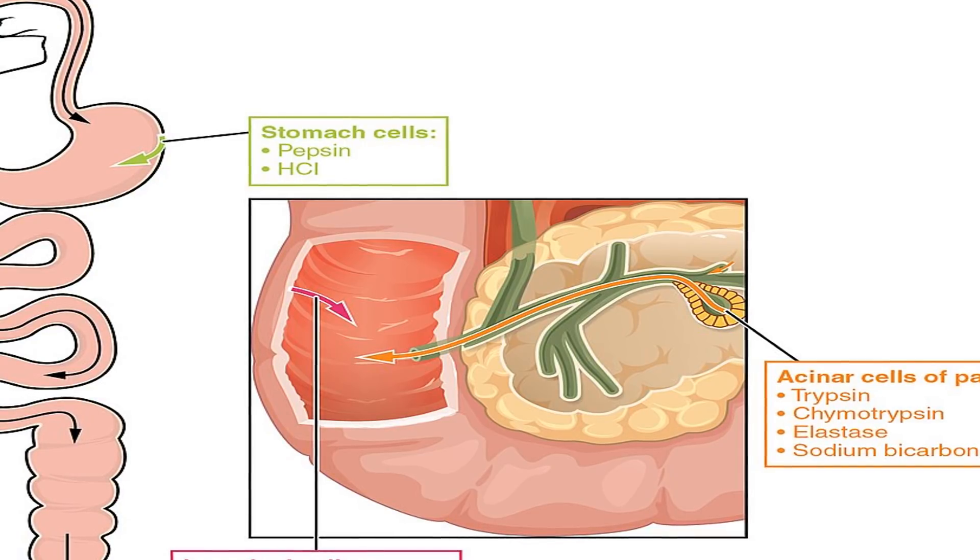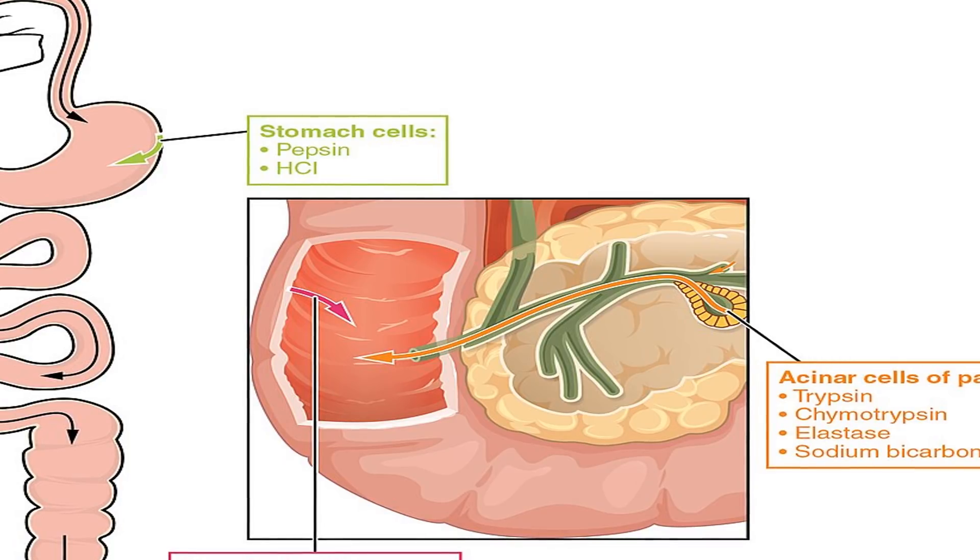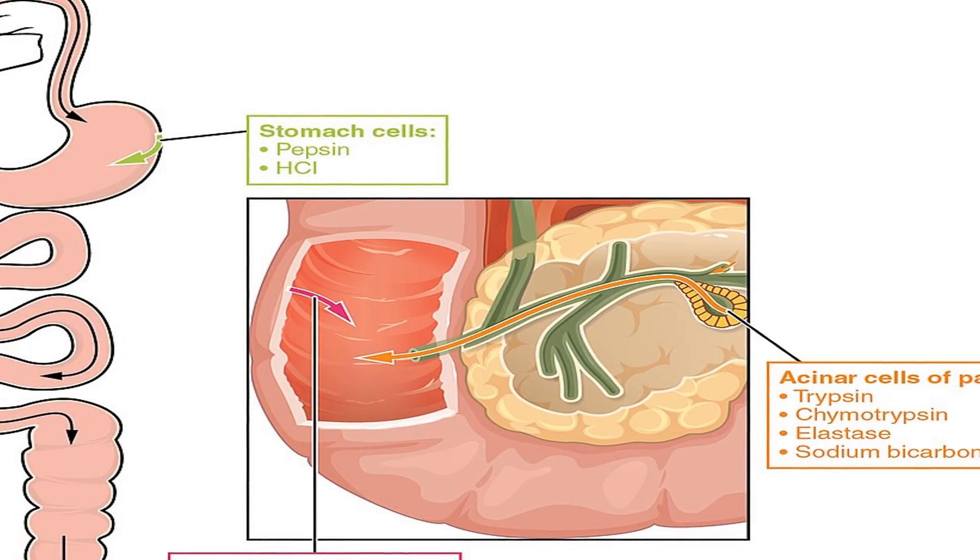Digestive enzymes can take stress off of the stomach, pancreas, liver, gallbladder and small intestine by helping break down difficult-to-digest proteins, starches and fats.